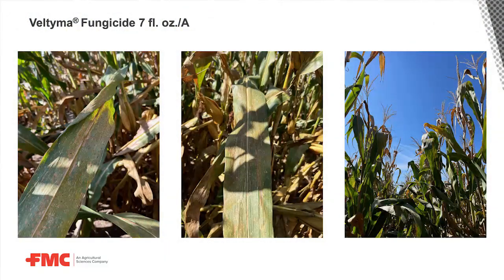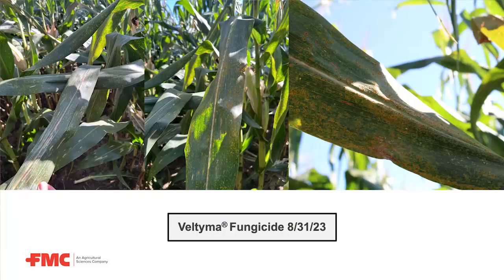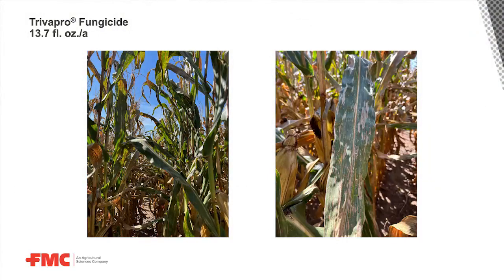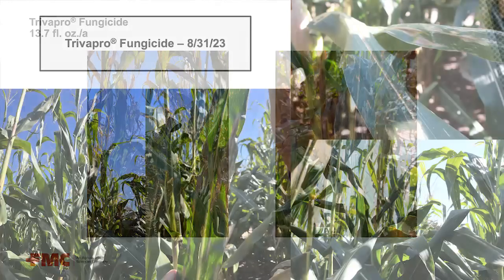Moving into some of our competitive treatments — this is seven ounces of Veltema. Right away I want to point out it's a two mode of action product. It tends to be really good on tar spot, but where the weakness is in this area would be southern rust. Here we are looking at 13.7 ounces of Trivapro. Some of those spot leaf diseases have started to slip through the cracks, but really good performance on southern rust out of this product.